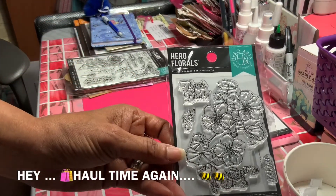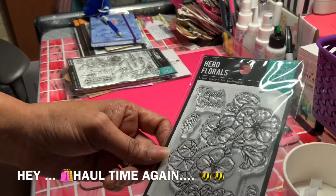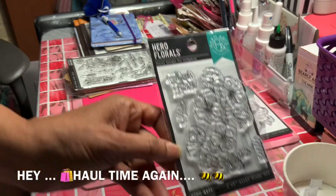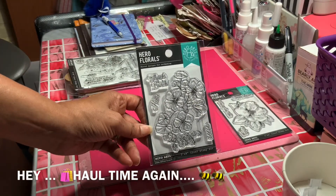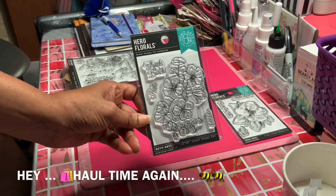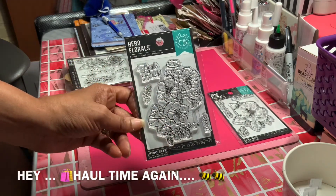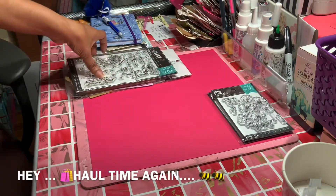The next one is from the same company, Hero Arts, and it says 'Thanks a Bunch,' 'Hello,' and 'XO.' Look how lovely this one is — it's like a whole pack so you can hand-color these in. This would be really nice on a card or something.